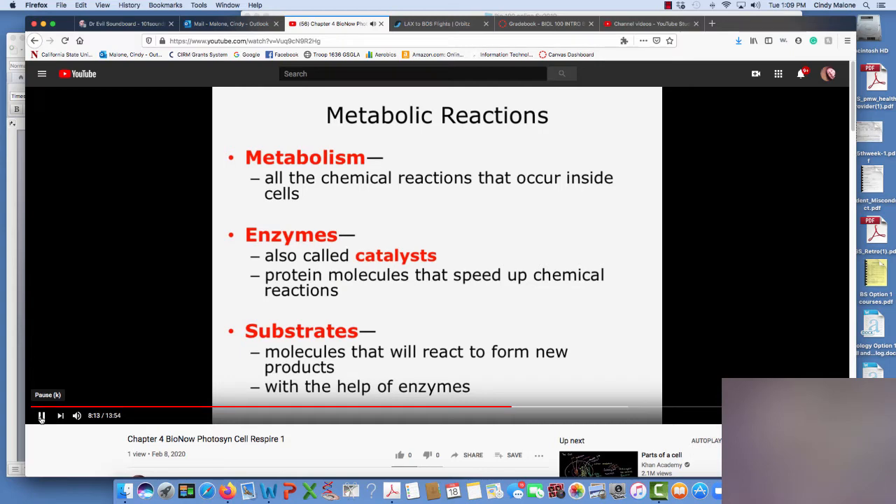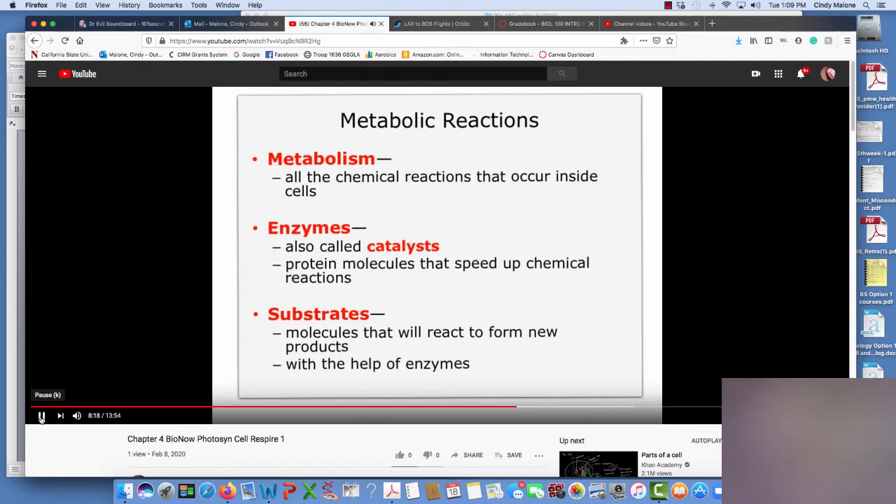Let's talk a little bit about metabolism. Metabolism: chemical reactions that occur inside cells. It's breaking down sugars, making ATP, doing work, or building up proteins. We need to make stuff and break stuff down — that's all metabolism.